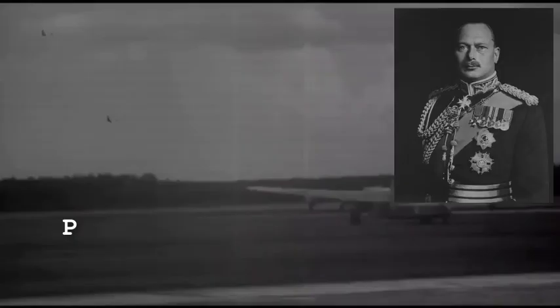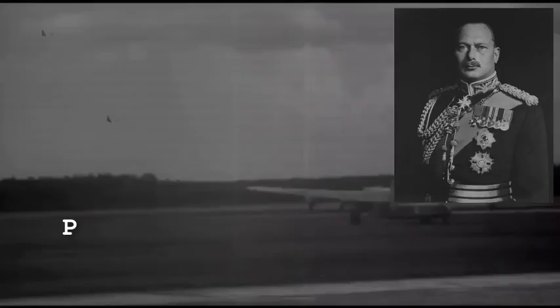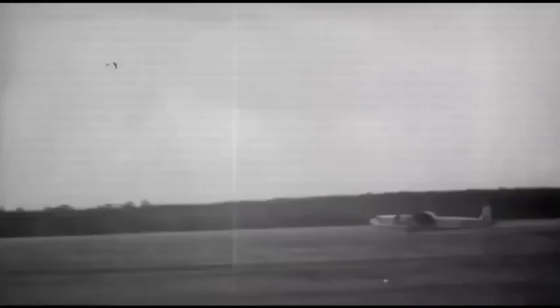MW140 Endeavour flew to Australia in 1945 to become the personal aircraft of the Duke of Gloucester, Australia's Governor General. It was operated by the Governor General's flight from 1945 to 1947, and was the Royal Australian Air Force's only York.